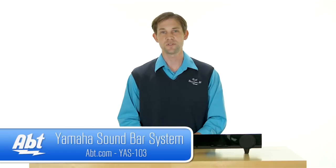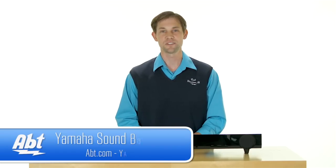And that's the YAS-103 from Yamaha. Check it out at app.com, and like, comment, and subscribe on YouTube.